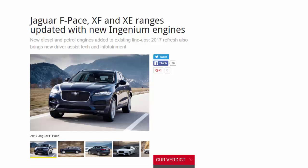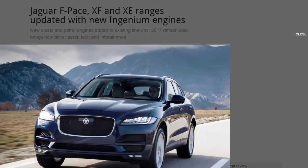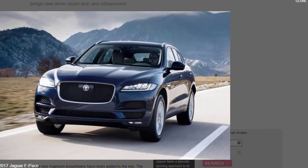The Jaguar F-Pace, XF, and XE ranges have been updated for 2017 with new Ingenium engines, driver assist technology, and infotainment. New diesel and petrol engines have been added to the existing line-up as part of the 2017 refresh.